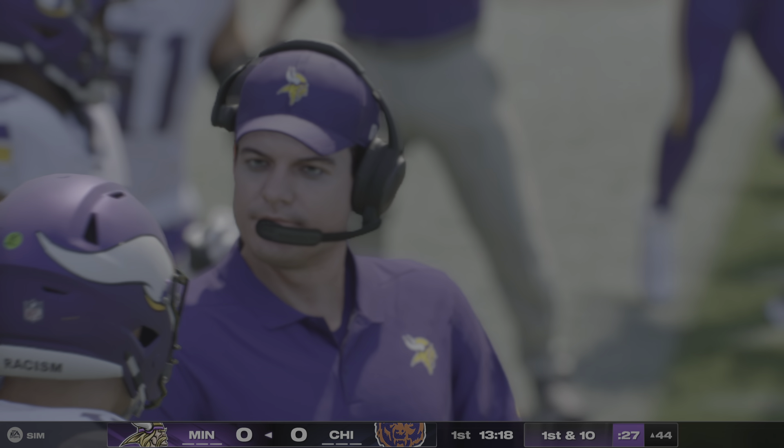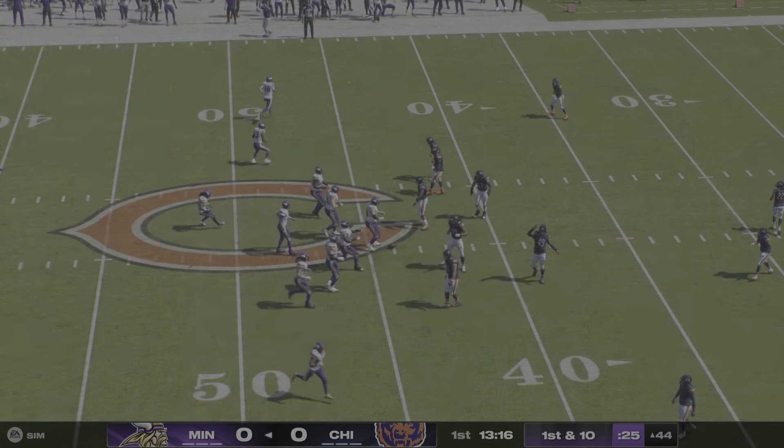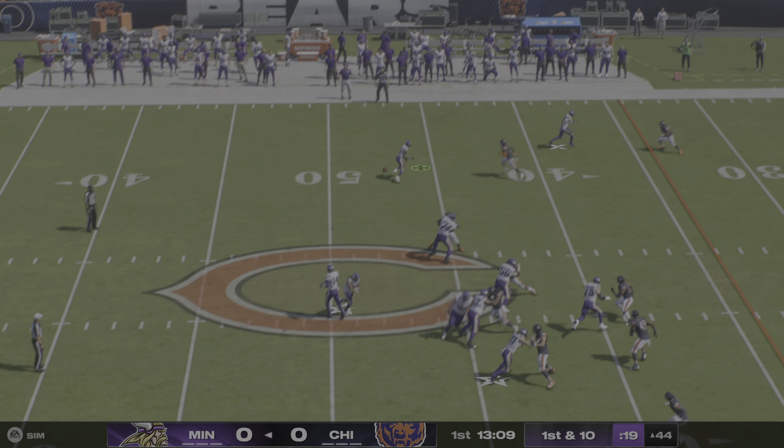This is a situation that play callers love to be in — they have all their options on the table on second and short: play action, pass, or run. In this case they choose to keep it on the ground, play it safe, and pick up the first down.